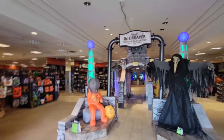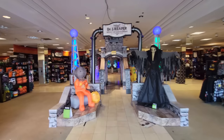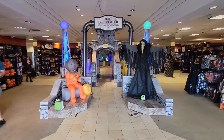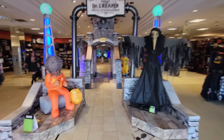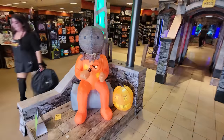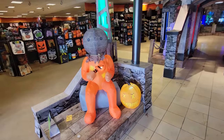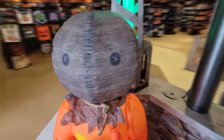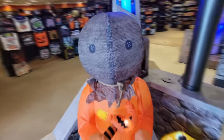Let's come on over here to Dr. J. Reaper Monster Laboratory. Look how awesome that looks. When this is all over, I'm going to miss it so much. Let's go on up here. Hello, Lord Raven. And look who they have right here — the inflatable Sam with the pumpkin and the lollipop. Hello, Sam. That is so weird. That looks like real burlap on his head.